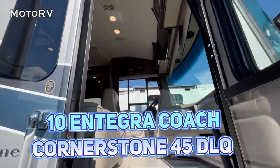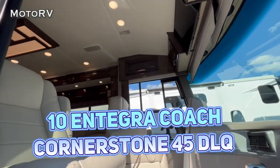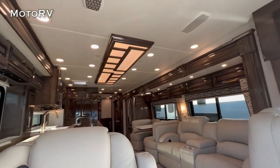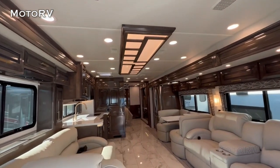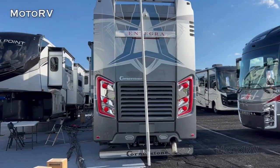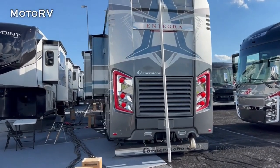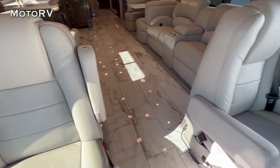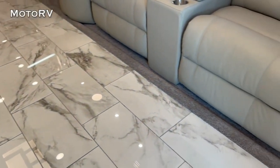Number 10: Integra Coach Cornerstone 45 DLQ. The Integra Coach Cornerstone 45 DLQ is a high-end luxury RV with a price tag of $464,000. It features a powerful 15-litre engine, a Spartan K3 raised rail chassis, and a comfortable interior with premium materials such as marble, leather, and hardwood.